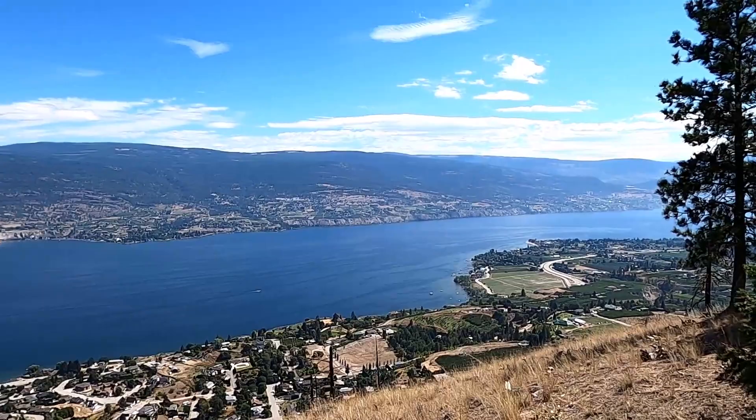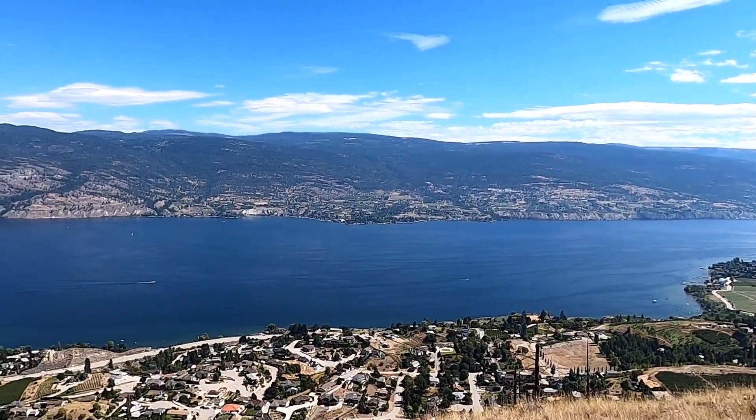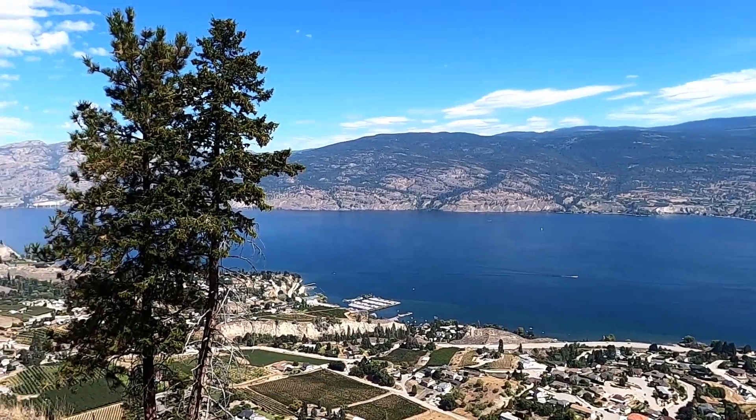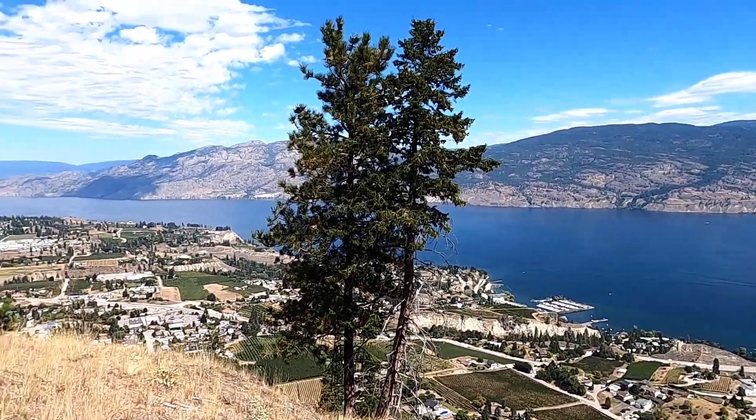Penticton is way down there. You've got stunning views of the Okanagan Lake, and way up there on the other side of the hills is where you'll find Kelowna.